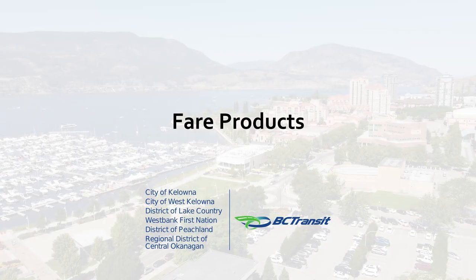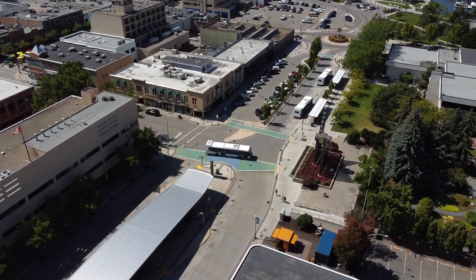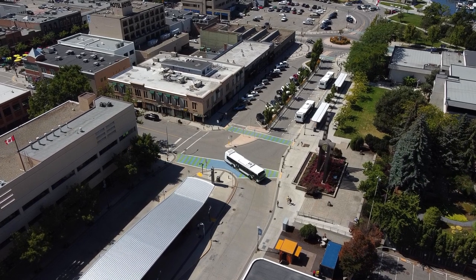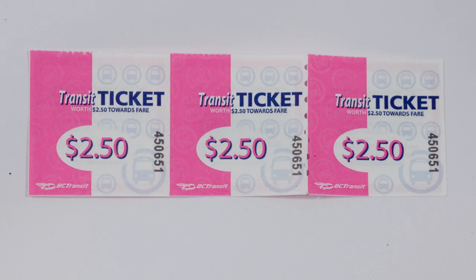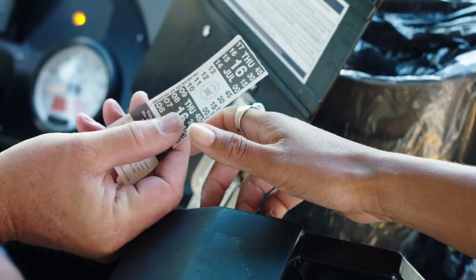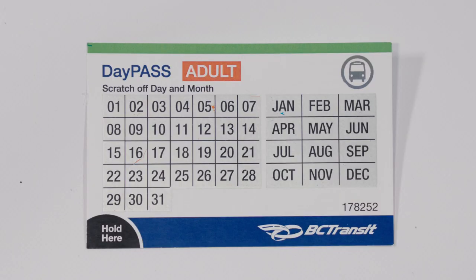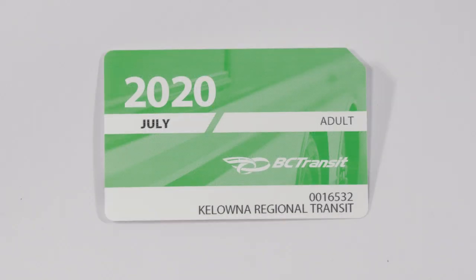Fare Products — a trip on the Kelowna Regional Transit System can be paid for onboard using exact change or with a ticket available in packs of 10. Transfers, available from the driver, allow you to travel for up to 90 minutes. Consider a day pass or monthly pass, which provide savings and allow you to ride as often as you wish during the period.